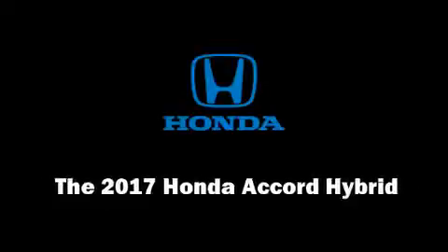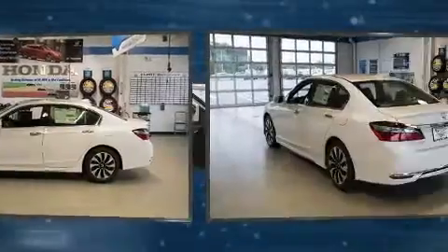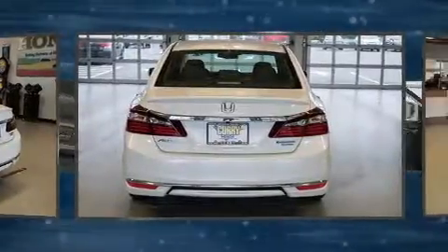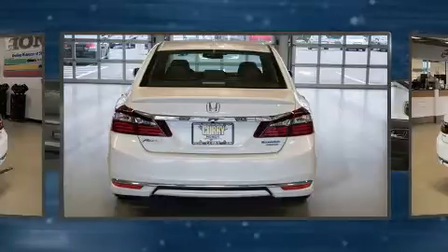Discerning drivers will appreciate the 2017 Honda Accord Hybrid. This four-door, five-passenger sedan will allow you to take command of the road with confidence. It features a continuously variable transmission, front-wheel drive, and a two-liter four-cylinder engine.